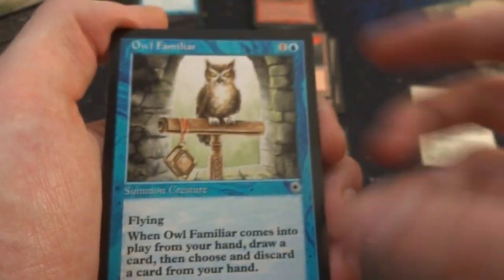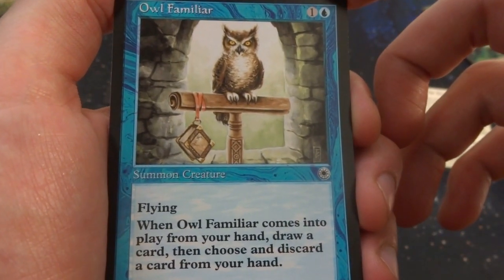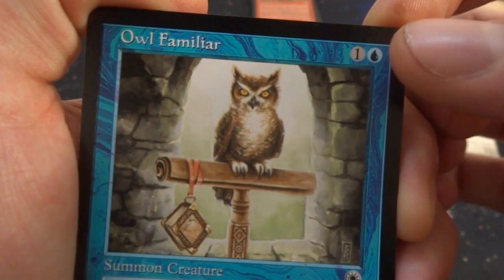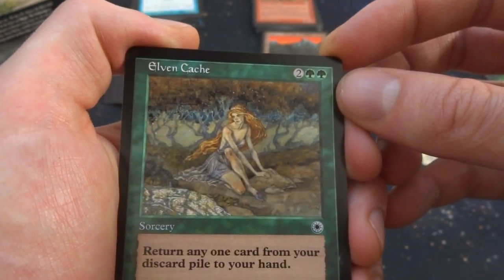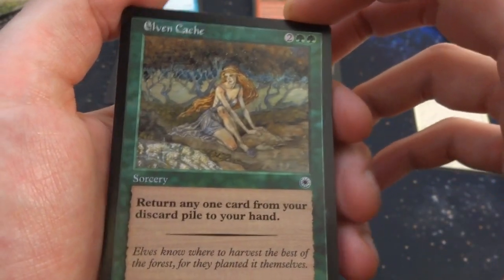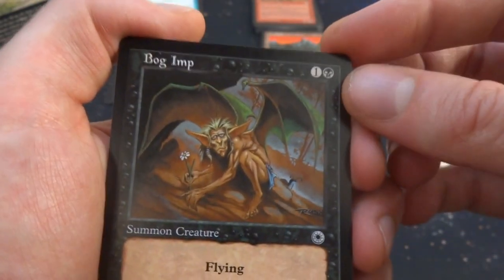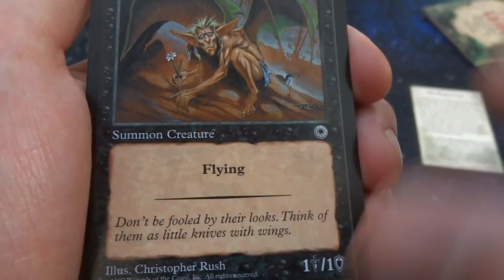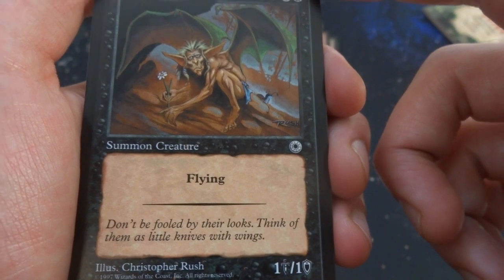Owl Familiar — great card, I love owls. One and a blue, 1/1 flying: when it comes into play from your hand, draw a card and choose and discard a card from your hand — so it pretty much loots. By Janie Johnson — beautiful art, looks like the owl has its own little book it's reading in its spare time. Elven Cache — two and two green, sorcery: return any one card from your discard pile to your hand — whatever you want: land, creature, planeswalker. By Rebecca Gwai — hanging out by a stream, beautiful watercolors. Bog Imp — one and a black, 1/1 flying by Christopher Rush. It looks scary but is just playing with flowers. Flavor: 'Don't be fooled by their looks. Think of them as little knives with wings.'